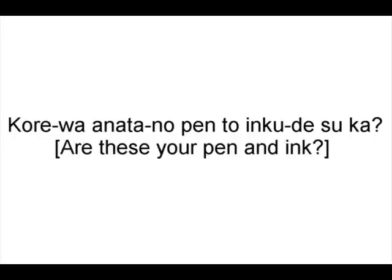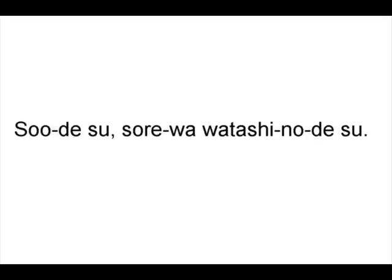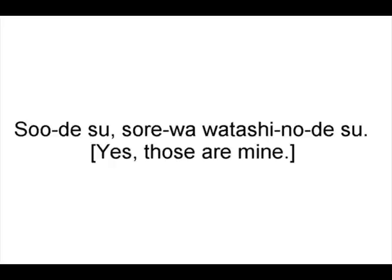これはあなたのペンとインクですか? — 'Are these your pen and ink?' そうです、それは私のです — 'Yes, those are mine.' Except my pen usually doesn't come with ink — I just prefer it better that way.